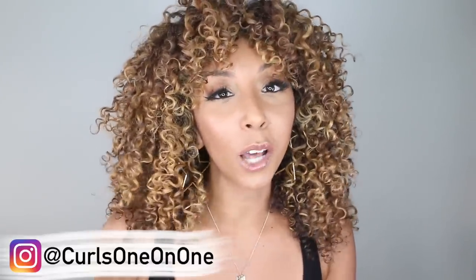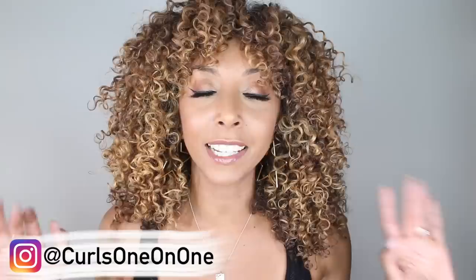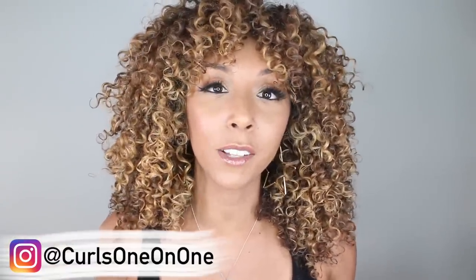I was thinking I was just gonna do my roots, but then I was just like, you know what, let's do it. And I just pulled the plug and went lighter. But of course I filmed the entire process at the salon. I did go to Curls One-on-One, which is my favorite salon here in California.